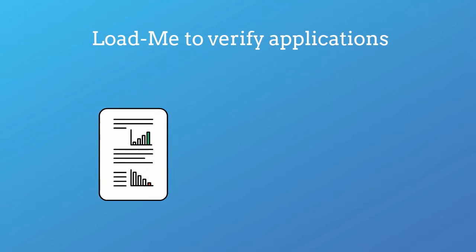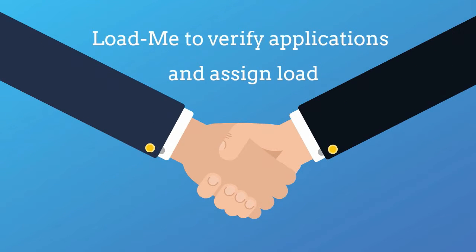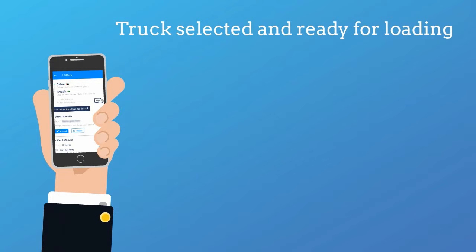Loadme will then manually verify all applying trucks before selecting and assigning one to Steve's request. Pretty soon, Steve will get a notification saying that there is a truck ready for loading.